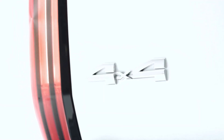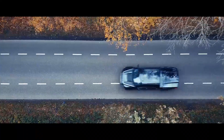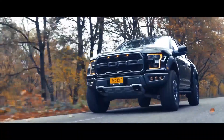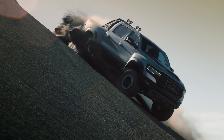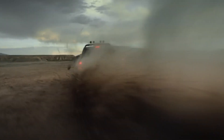The next most expensive trim level is the TRD Pro. The Capstone is also several thousand dollars more expensive than the top trim levels of the Ford F-150, Chevy Silverado 1500, and Ram 1500, which all start under $70,000.